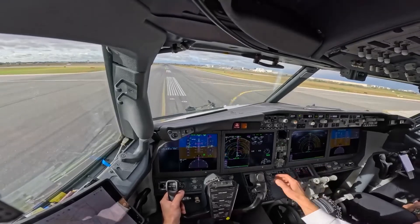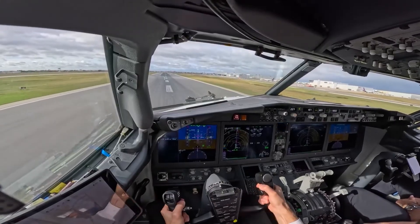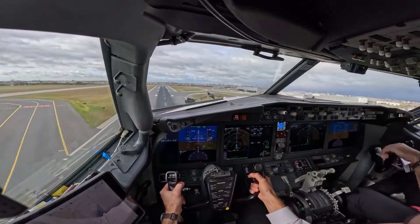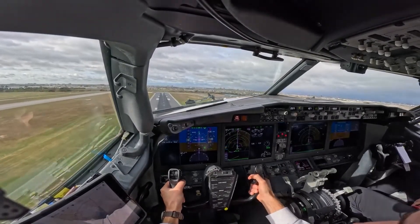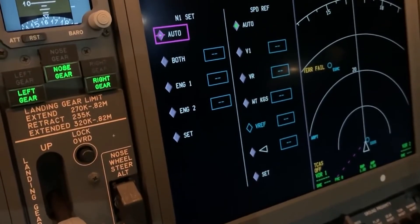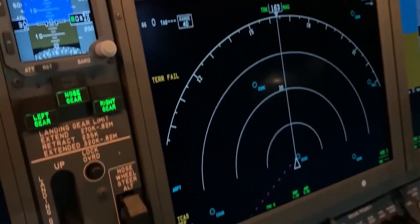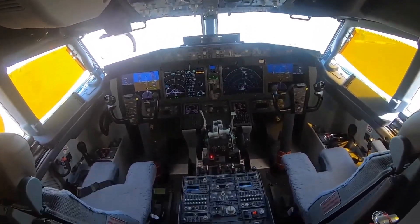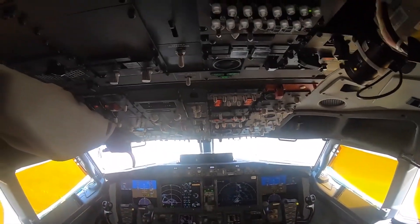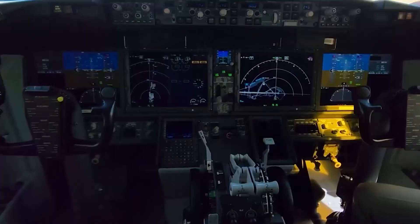The autopilot system is intuitive and user-friendly, offering various modes for altitude capture, vertical speed, and heading select. The autothrottle system aids in maintaining airspeed and can be especially helpful during takeoff and landing, or while navigating through complex air traffic scenarios. The heads-up display projects critical flight data onto a transparent screen in the pilot's line of sight, allowing pilots to maintain situational awareness without looking down at the instrument panel continually.